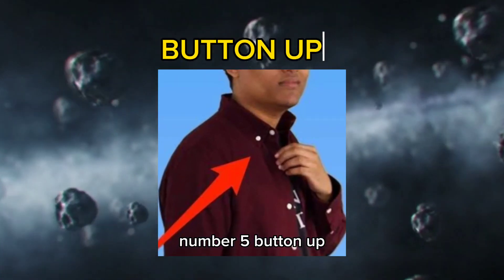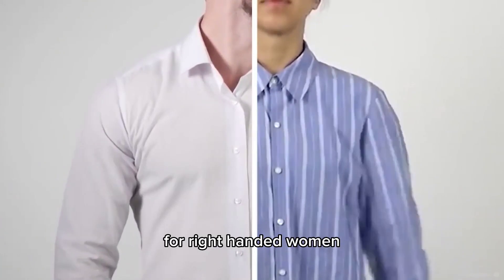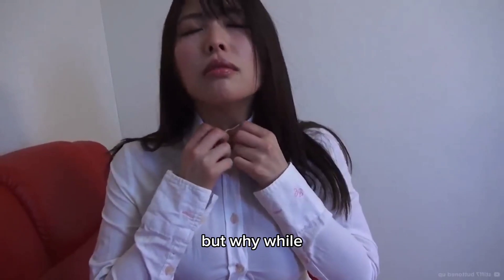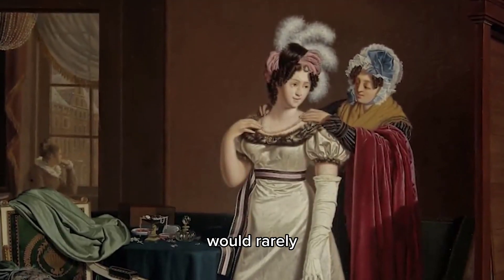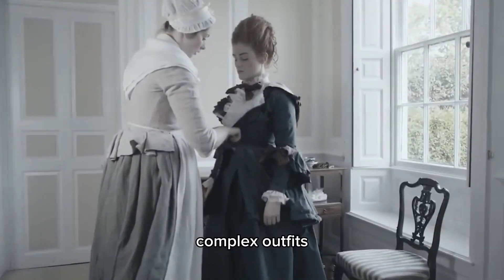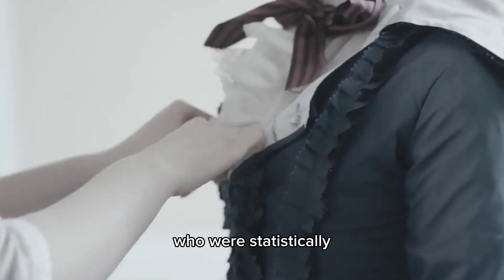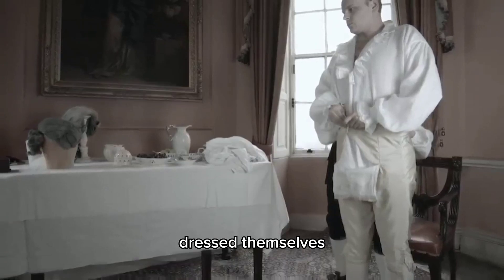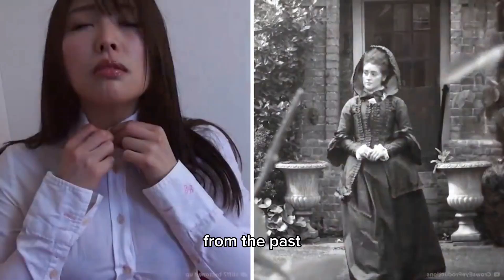Number 5: Button Up. Have you ever noticed how the buttons on women's shirts are usually on the left, while men's are on the right? For right-handed women, who are the vast majority, this makes buttoning up more difficult than necessary. In Victorian times, wealthy women would rarely dress themselves but instead would be dressed by servants. The buttons were placed on the left side of their often complex outfits to make it easier for their right-handed servants to dress them when facing their mistresses. Men meanwhile had far simpler outfits and usually dressed themselves, so the buttons were placed on the right. Now, women's left-sided buttons are largely just a pointless remnant from the past.